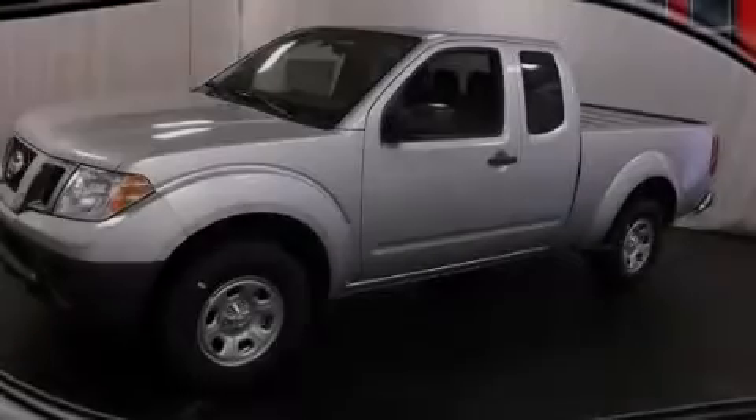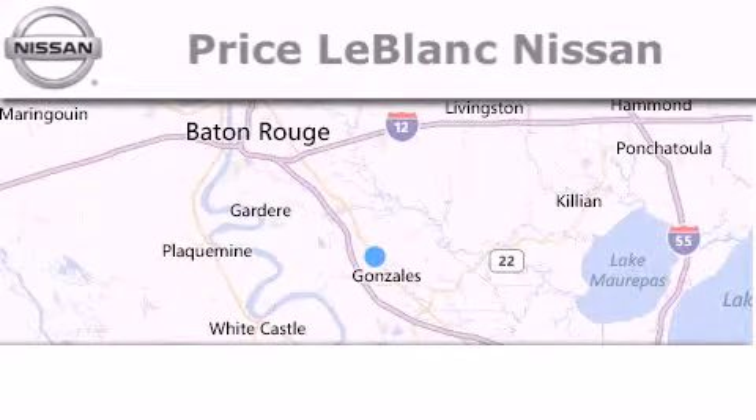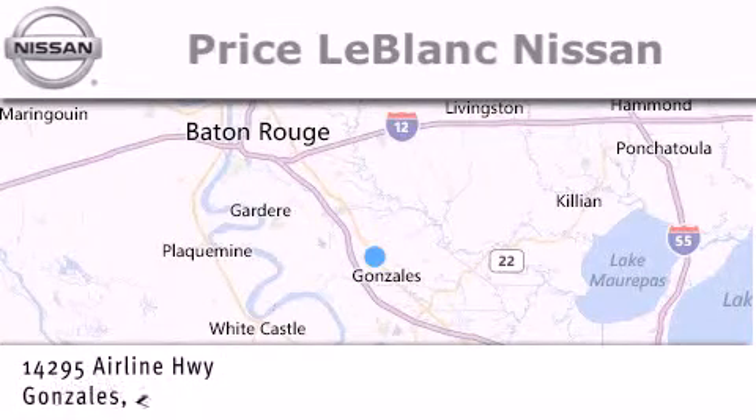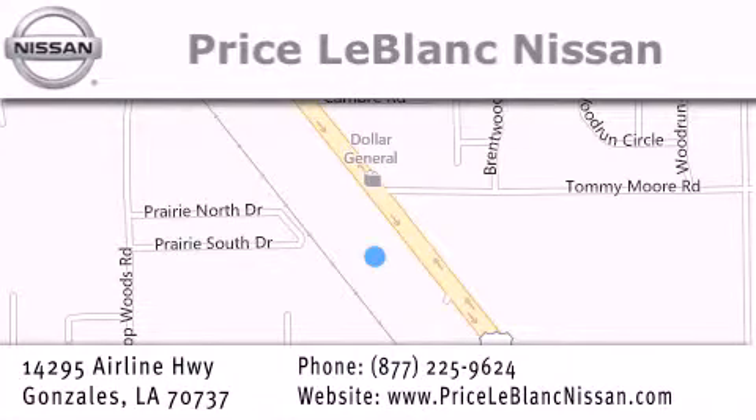Please call today to reserve this vehicle for a test drive. Thank you for shopping at Price LeBlanc Nissan, conveniently located in Gonzales between Baton Rouge and New Orleans at 14295 Airline Highway.